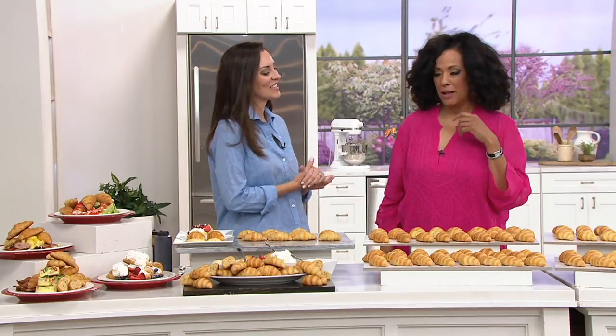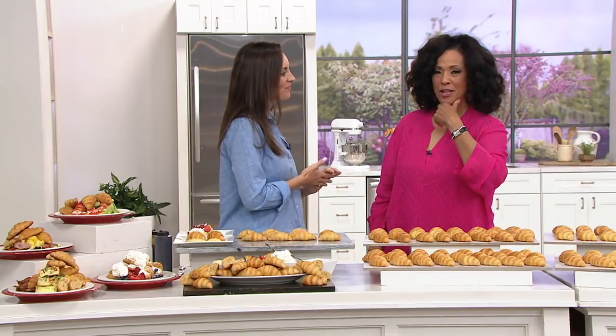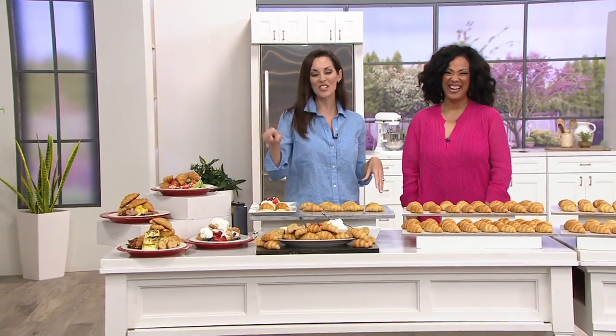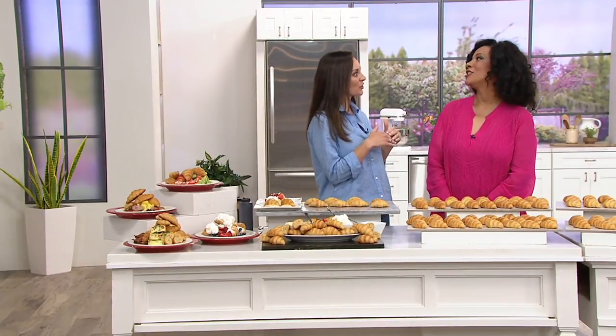I'm looking around thinking - breakfast, yes. Or lunch, maybe with your favorite little chicken salad or something like that on top. Or dessert, or dinner, or anything in between. It's so versatile. And that's actually our favorite way to do it - ditch the English muffin and use a croissant instead for eggs benedict.